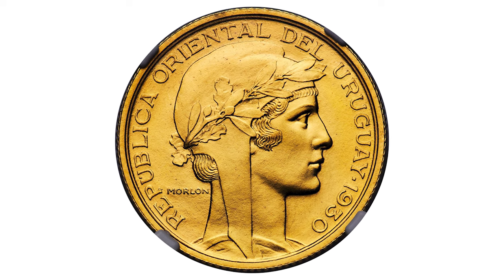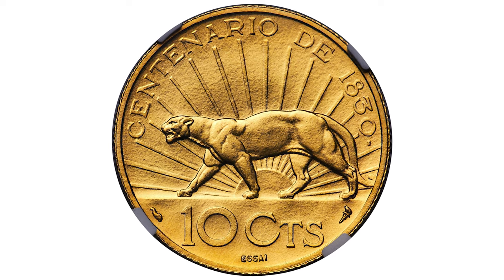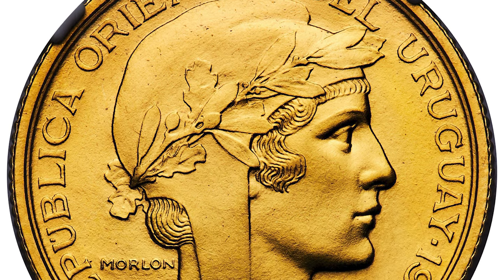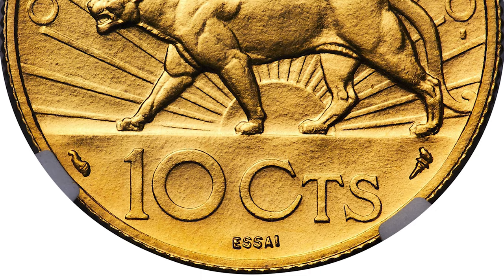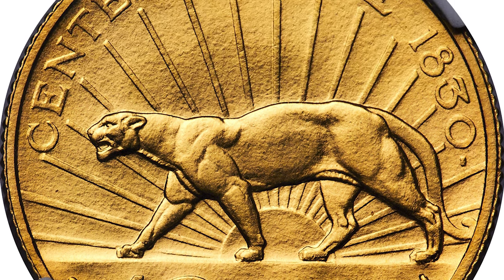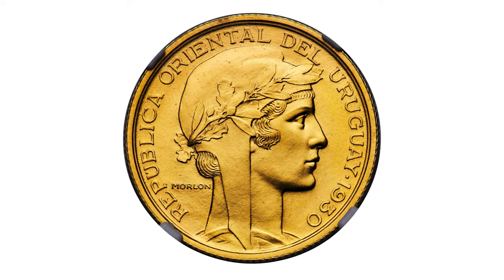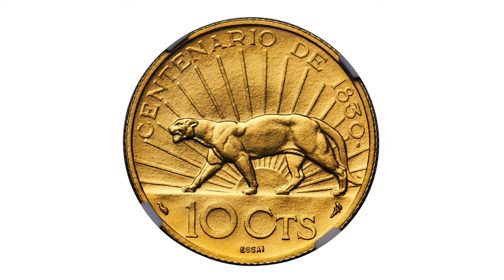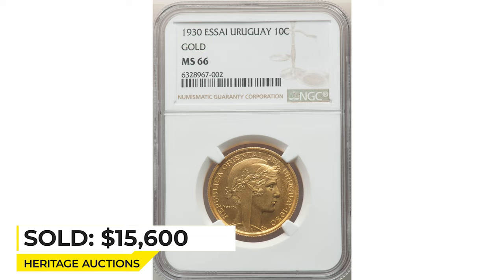A 1930 gold 10 Centesimos from Uruguay, graded Mint State 66 by NGC, comes with a mintage of only 60 pieces. A highly coveted piece from the hugely popular Uruguayan series, struck in significantly smaller numbers than the bronze and aluminum counterparts across denominations. An outstanding product of French sculptor Pierre-Alexandre Morlon, with easily recognizable Art Nouveau influence, complemented by lustrous appearances and full golden resplendence. Sold on January 18th, 2023 for $15,600 at Heritage Auctions.